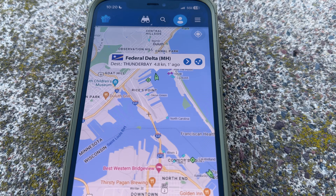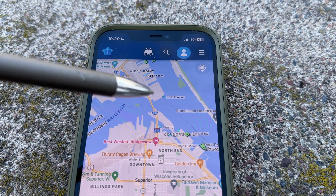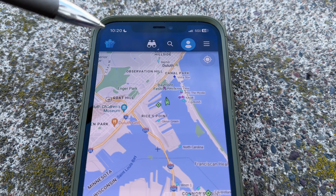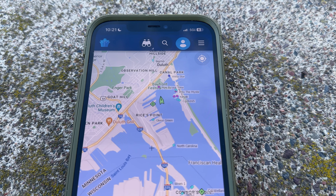Let me show you where it's going to be going. There's the Federal Delta doing 4.8 knots in the Harbor Basin. It was over at Ash Grove, offloading powdered cement from Turkey. It's going to be going under the aerial lift bridge — that's where we are right now — and heading out to Lake Superior on its way to Thunder Bay, completely empty.